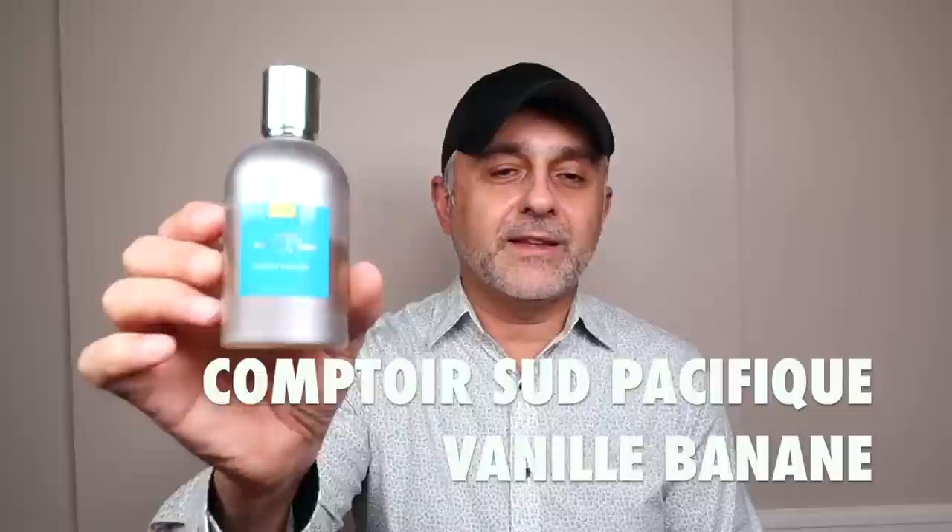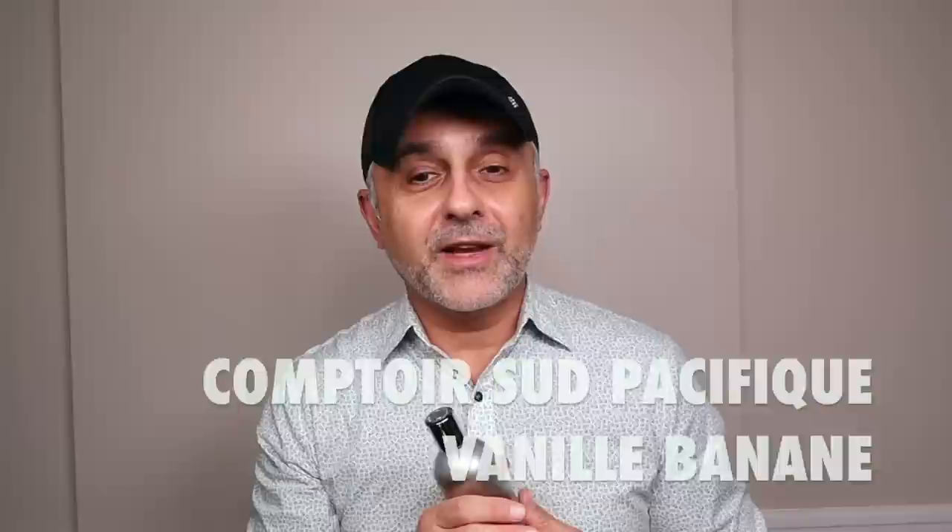Next we're going to Comptoir Sud Pacifique, and I've got three fragrances from them. First is Vanille Banane — vanilla with banana, essentially. Suggested retail is $85 for 100ml, though discounts are available online. The notes are banana, vanilla, whipped cream, rum, banana leaf, orange, and clover. It smells like a vanilla dessert with bananas — like a banana ice cream sundae. Really delicious and cozy and comforting, but you've got to love bananas in perfumes.